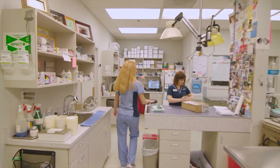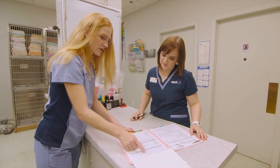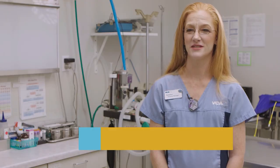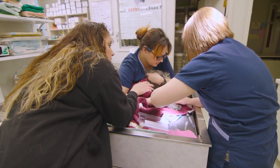Things like blood work, x-rays, vaccines — the technicians perform all that. My name is Natasha and I am the hospital manager at VCA. My technicians get to do rounds with each other as well as with the doctors.